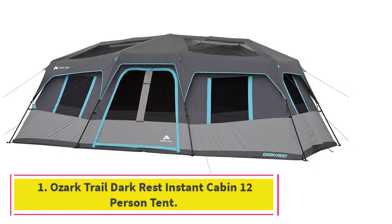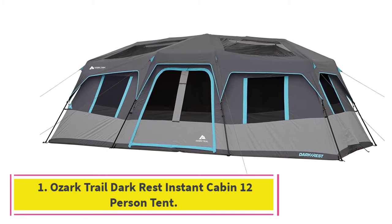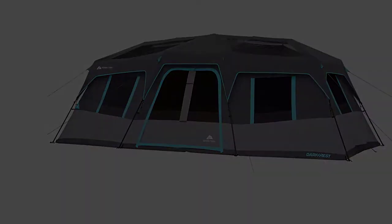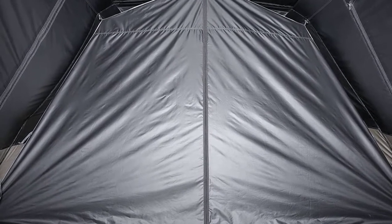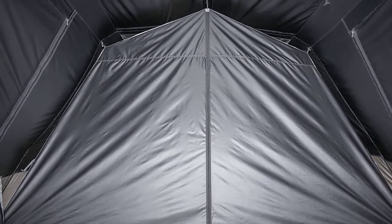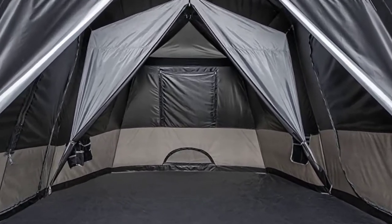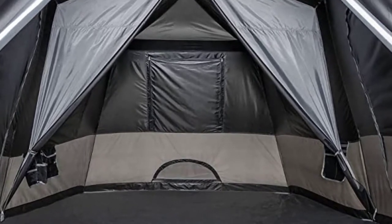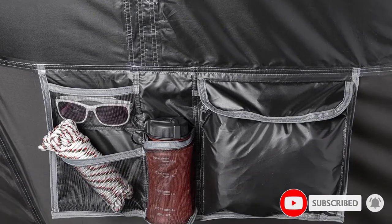Starting at number 1: the Ozark Trail Dark Rest Instant Cabin 12-Person Tent. Camping with a friend group is fantastic until sunrise, when one of you wants to jump up and go fishing while the rest sleep off hangovers in the tent. In this instance, you should look into a dark rest instant cabin tent with multiple rooms. This Ozark Trail 20x10 is a 12-person instant cabin tent with its capacity spread across three rooms.